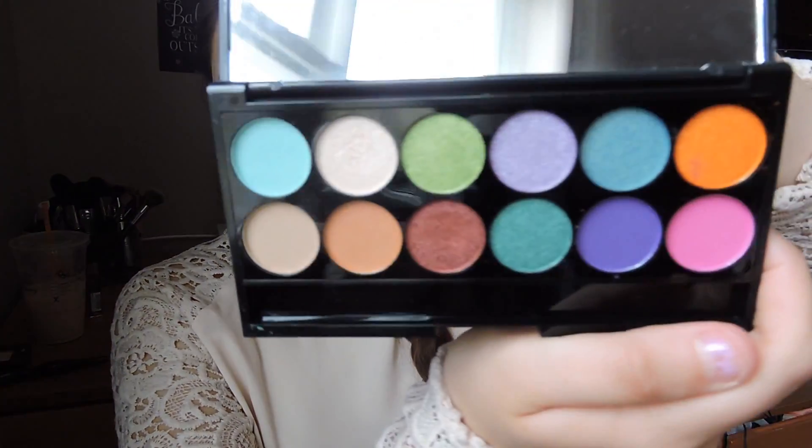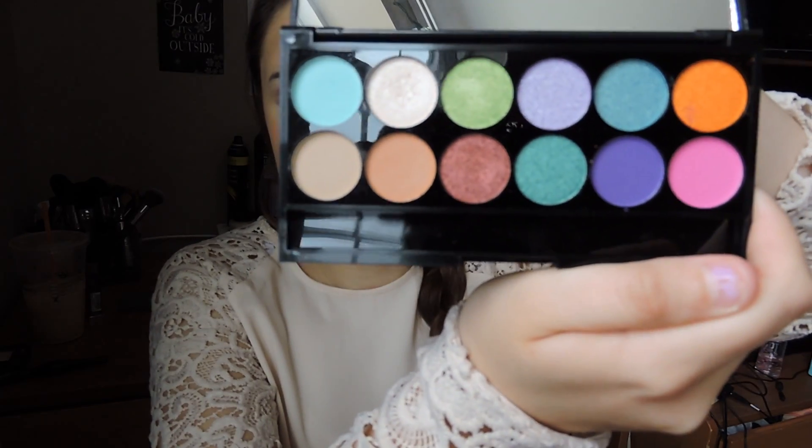My next beauty favorite is the Sleek Makeup eyeshadow palette. I heard Shawnee talk about it in one of her YouTube videos. I'm pretty sure it's an Australian brand, but I love the colors so much that I went on Amazon and found it there. It's called Sleek Makeup Eye Divine palette in Snapshot 732. It's so pretty — really pretty for spring.